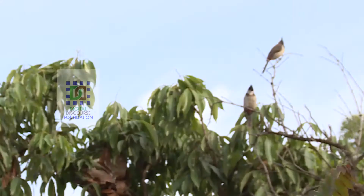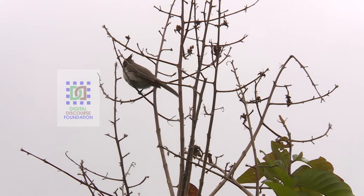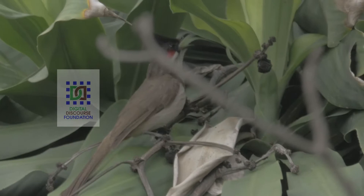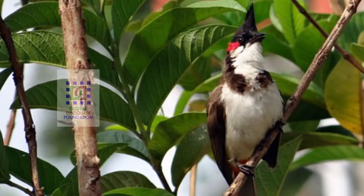It was the red-whiskered Indian Bulbul, a small, attractive, chirpy and colourful garden bird which initiated me into the world of birding. Learning about its natural history, behaviour, habitat, calling, and yes, bird photography, opens a whole new world.